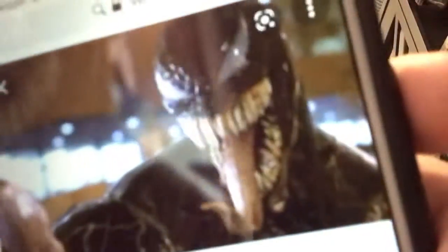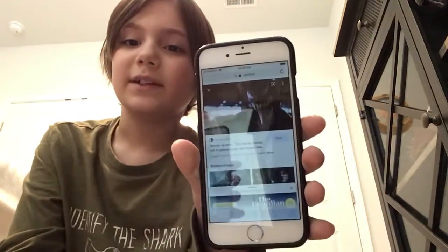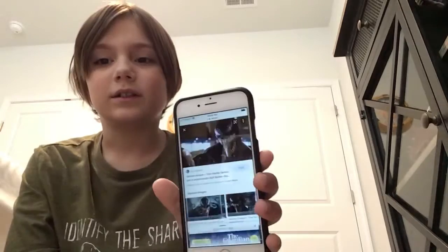Hello guys, welcome back. Today we're going to take a look at the creepy images of Venom and Carnage. Don't worry, so here's what he looks like from the movie. Yep, that's him — don't mind if it creeps you out a little bit.